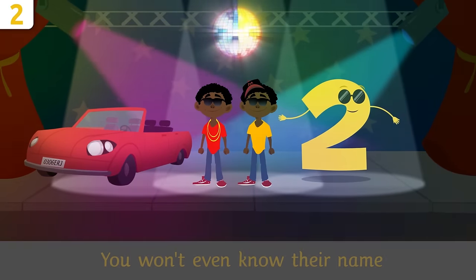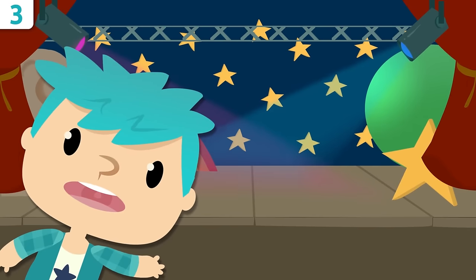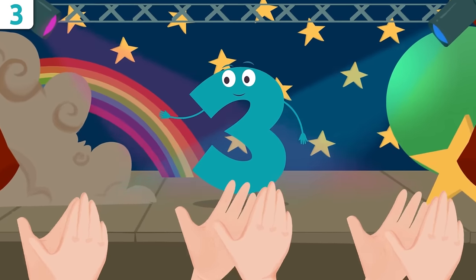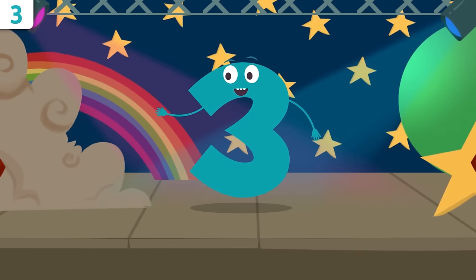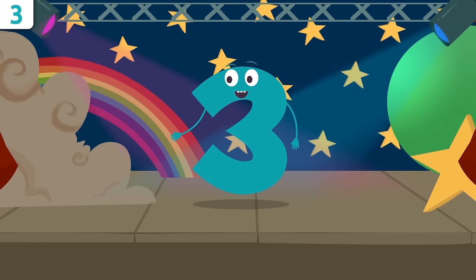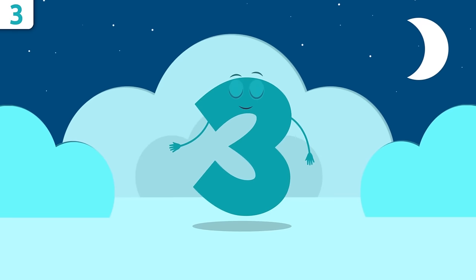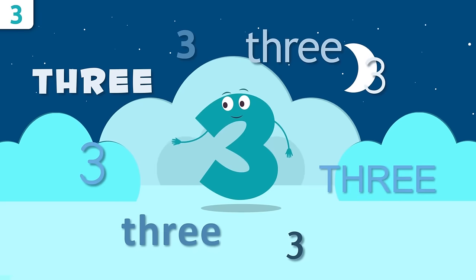Hello there! Are you ready to learn a new number? Today I'll be introducing you to number three. That's right, that's me — number three, the most beautiful number of all! I'm here to tell you all about me. Don't forget, we'll be singing a song at the end. Let's start by saying my name loud and clear — repeat after me: three!